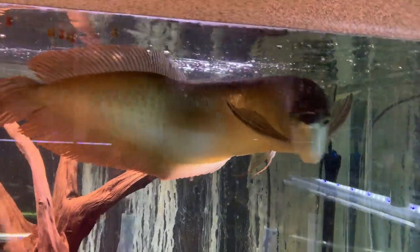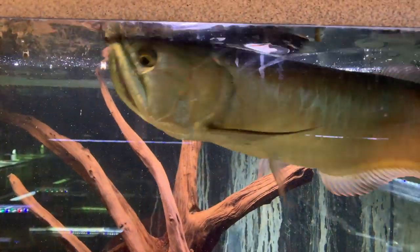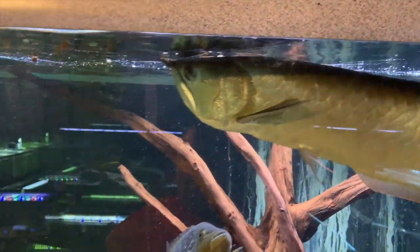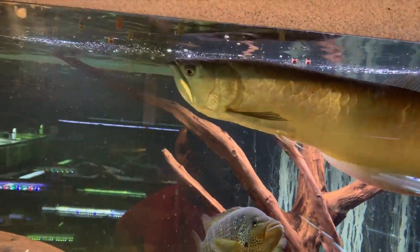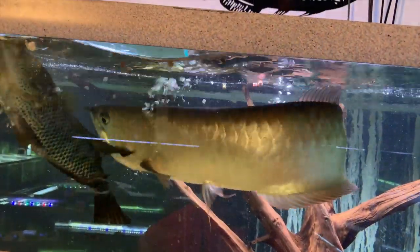The arowana really loves this large cichlid too. Just because it's marketed as large cichlid doesn't mean you can't feed it to other fish — it's a great pellet to grow out arowana. If you keep arowana, I highly recommend it. You can see he just loves it.